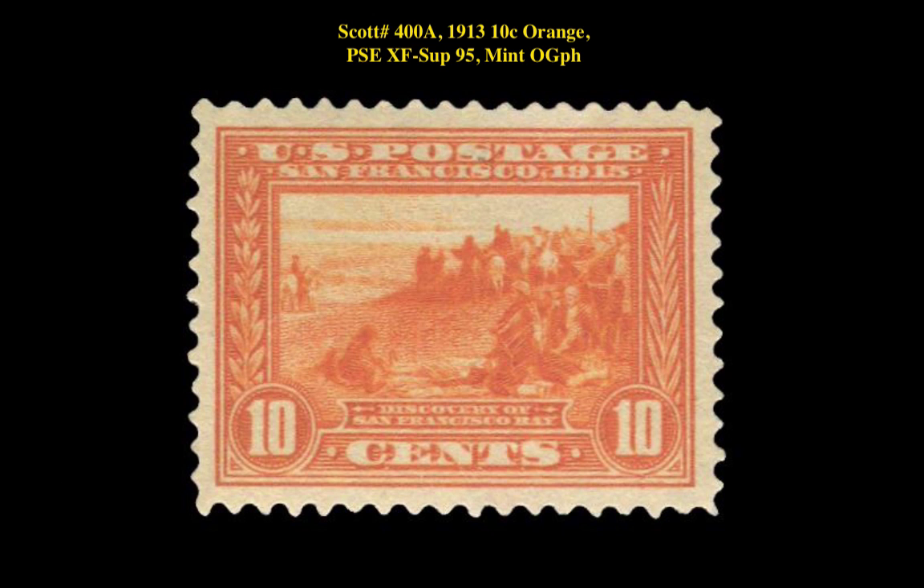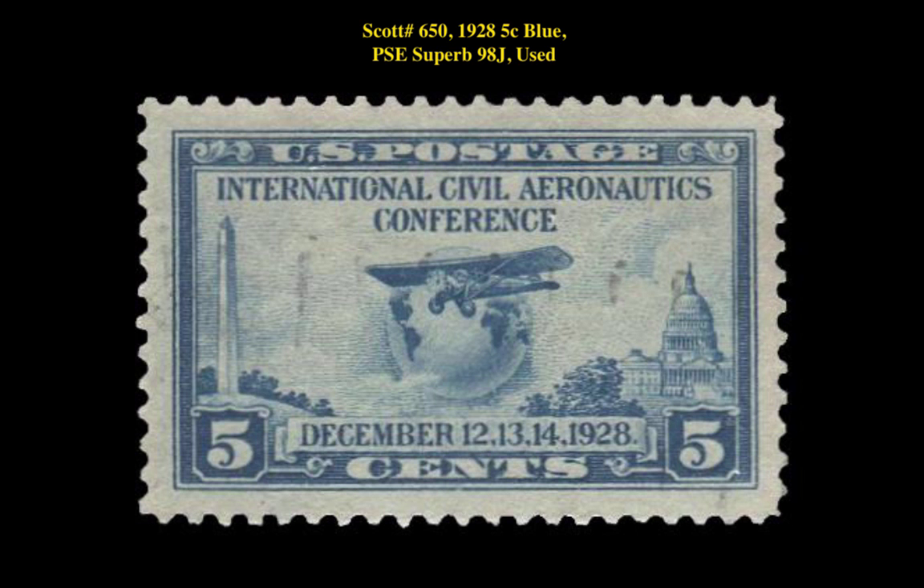Here is Scott No. 400A, 1913 10 Cent Orange, PSE Extremely Fine Superb 95, Mint Original Gum Previously Hinged. Scott No. 650, 1928 5 Cent Blue, PSE Superb 98 Jumbo Used.